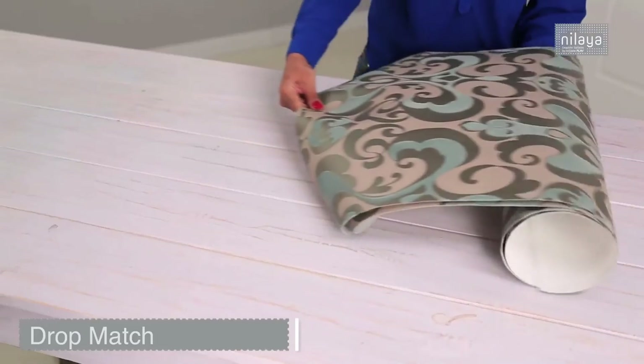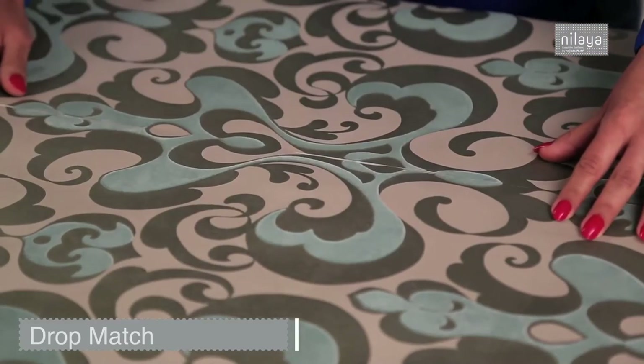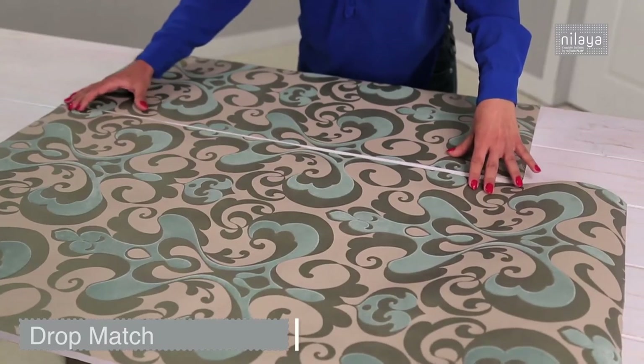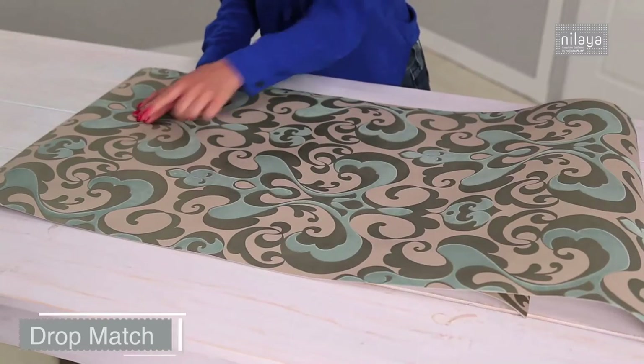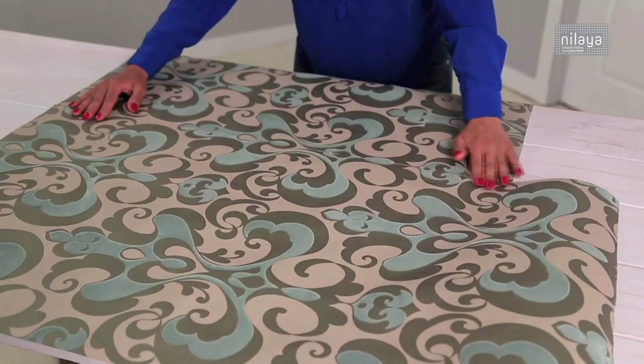The drop match requires some more aesthetic focus. Once you start, you will have to move the next strip up or down to match the previous strip of wall covering. For example, here we have a diagonal pattern sequence, and you match it like so.